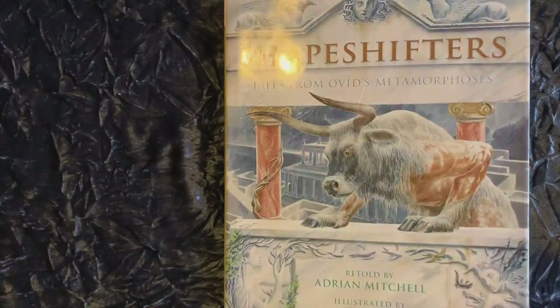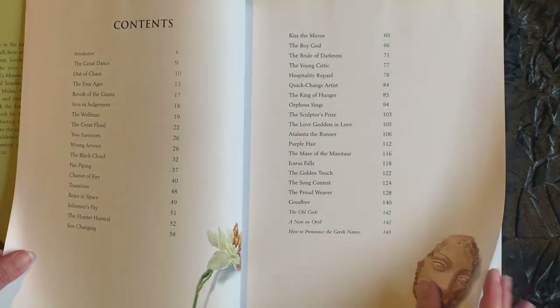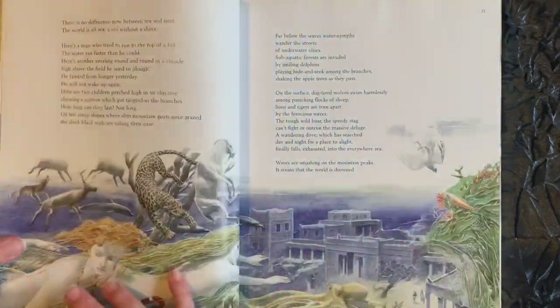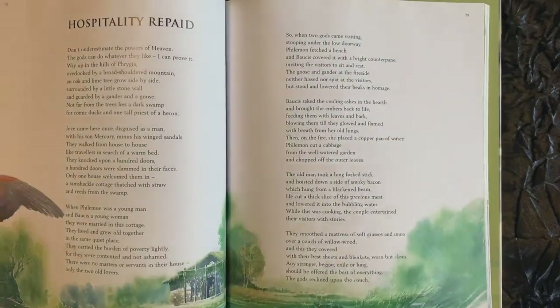Shapeshifters by Adrian Mitchell contains stories recreated from Ovid's Metamorphoses, in which the Minotaur, King Midas, Arachne, Bacchus, Persephone, and many more haunting figures walk the earth once more. The stunning illustrations are by Alan Lee, who also does some of the most wonderful contemporary Lord of the Rings illustrations as well.